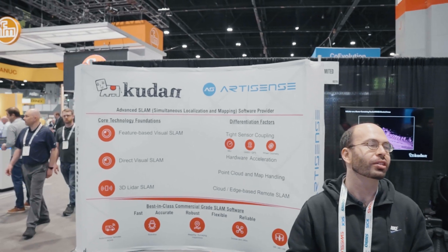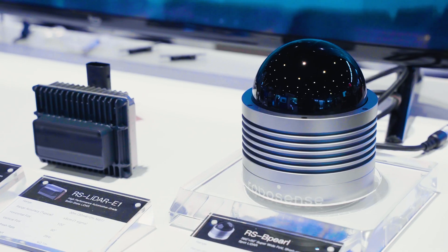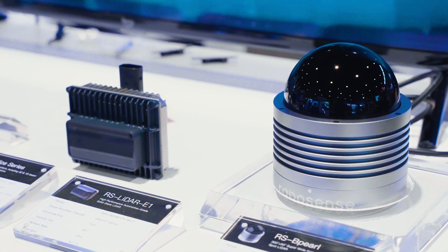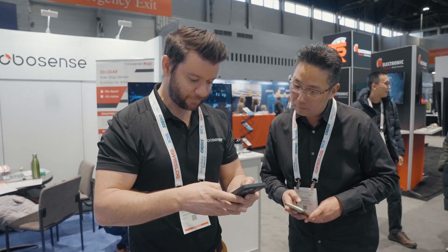RoboSense has been a great partner for Kudon. As a software provider, we're always looking for very reliable and highly accurate sensors, and RoboSense products have actually been an integral part of a lot of our customer solutions. We can integrate the hardware along with our software, especially using ROS, and bring it up very quickly. The integration is very straightforward, highly accurate, and it's been a very stable product for us as well as our customers.